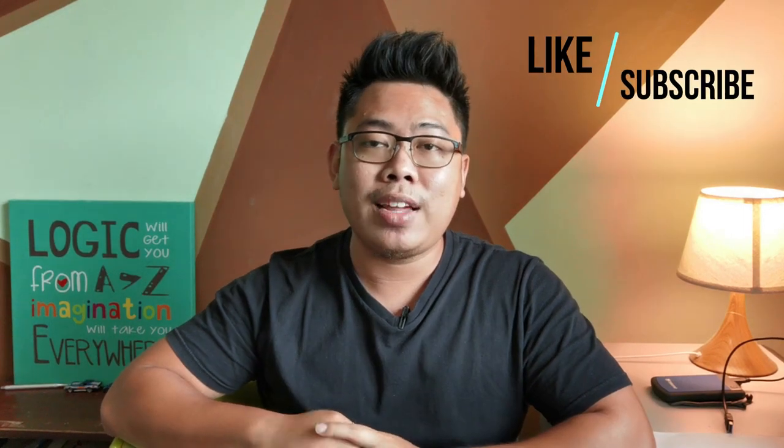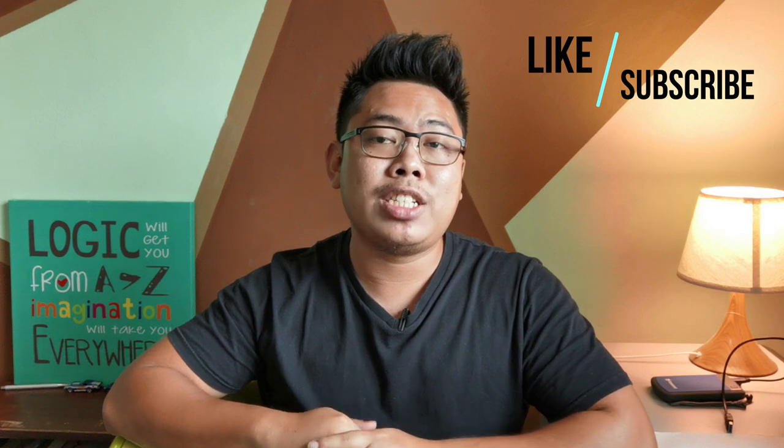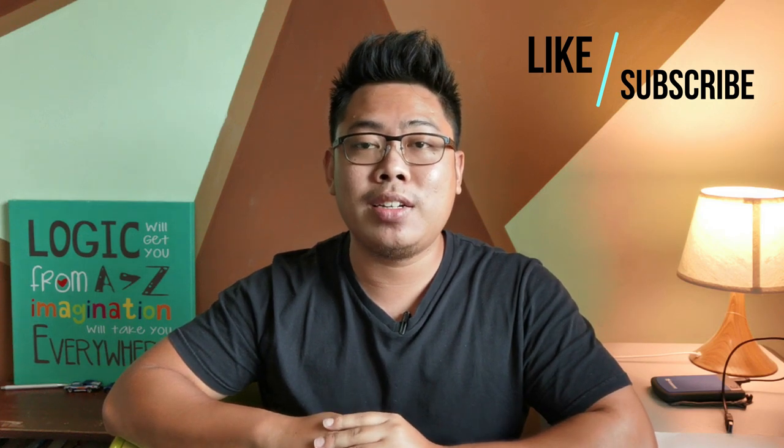With that, we come to the end of this video. If you liked this video, please give it a thumbs up. If you're new to my channel, please subscribe and hit the bell icon so you'll be notified whenever I post something new. Thank you for watching — stay safe, take care, and have a nice day.